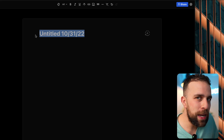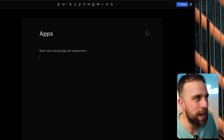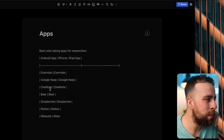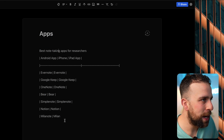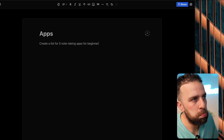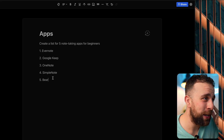I'm going to create a new document and really put the AI to the test in terms of productivity apps. So I've typed 'best note-taking apps for researchers' and pressed plus plus plus. It gave us a list including Evernote, Google Keep, OneNote, Bear, SimpleNote, Notion, and Millenote - pretty simple but it got a little messy. If I write it a bit smarter, like 'create a list of five note-taking apps for beginners' and press plus plus, that produces a much more refined experience.